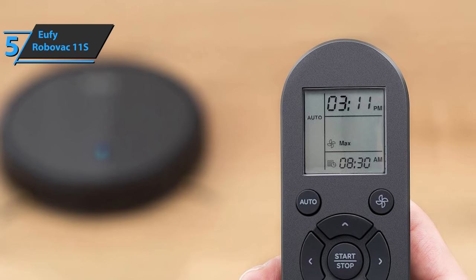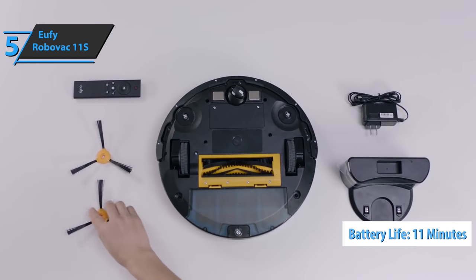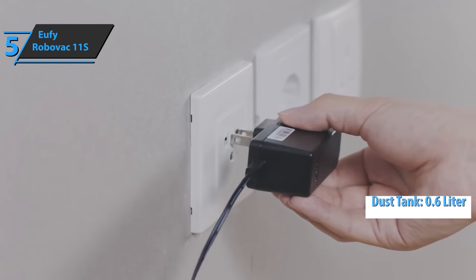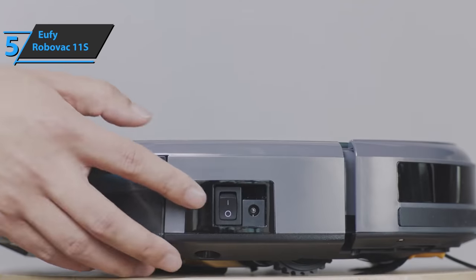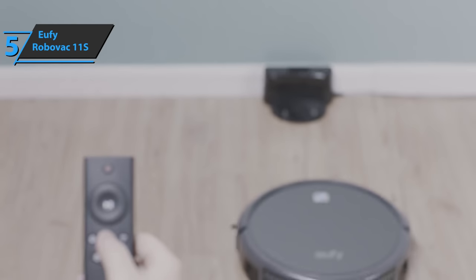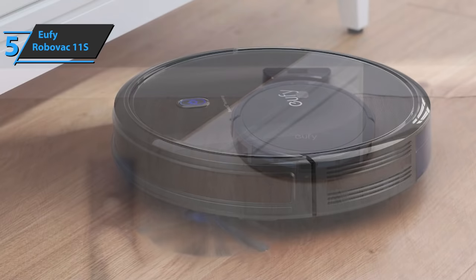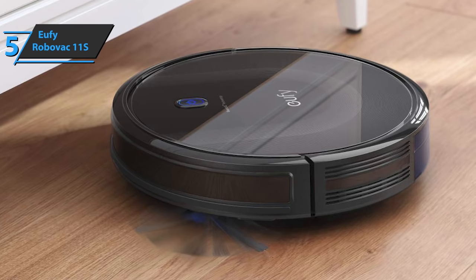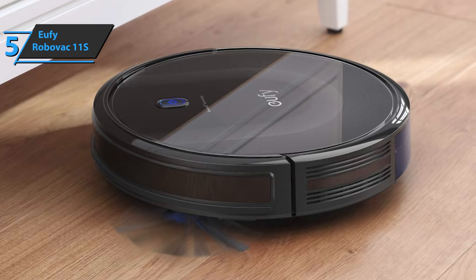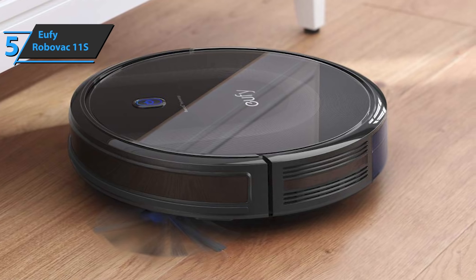With a single full charge, the device can vacuum for up to 11 minutes. Also included is the 0.6-liter dust tank. Thanks to its innovative modern design, it fits perfectly into any home and is quite aesthetically pleasing. The Eufy RoboVac 11S comes in black, with dimensions of 12.8 x 12.8 x 2.85 inches and a weight of 5.73 pounds. This vacuum cleaner cleans all types of hard floors and carpets thanks to its three-layer high-performance filter.